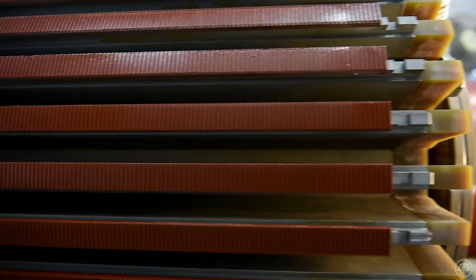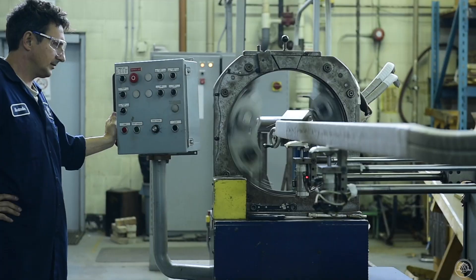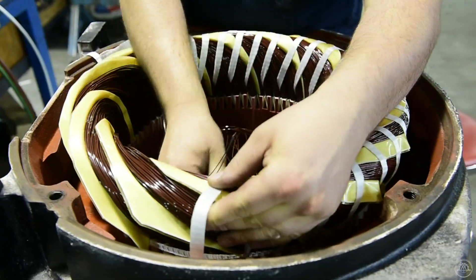Our expert teams of winders, technicians and engineers possess practical industry-specific experience and broad technical knowledge to ensure high quality, competitive pricing and outstanding reliability.